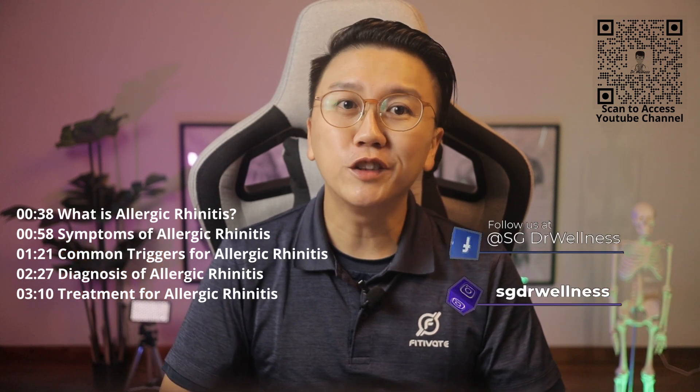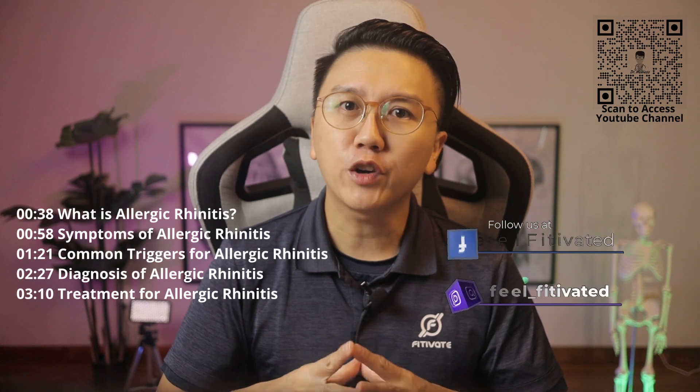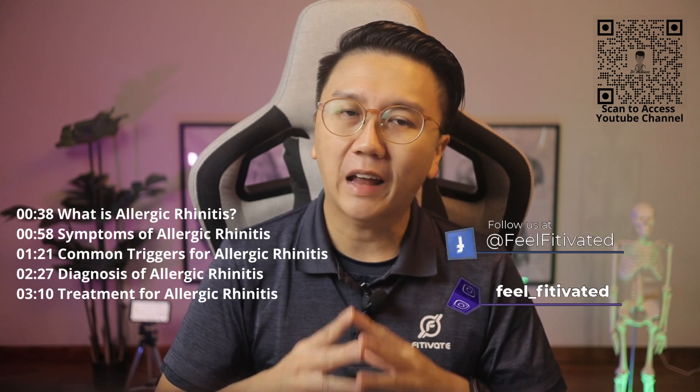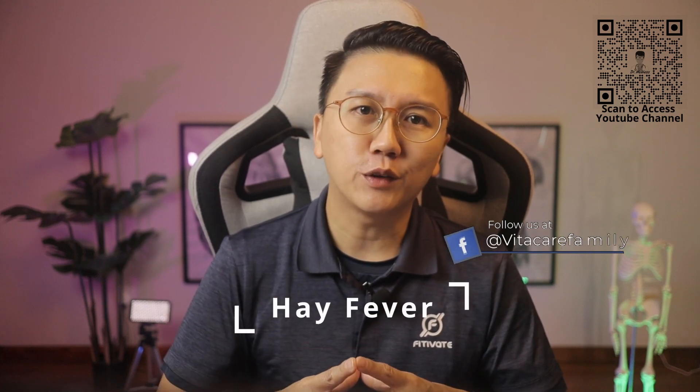Hi everyone, welcome back to SG Doctor Wellness. My name is Dr. Chen Yiming. In this episode, we will be talking about a very common sensitive nose condition called allergic rhinitis, commonly known as hay fever. I see so many cases of allergic rhinitis on a daily basis. Do you have it? What are its symptoms and treatments?